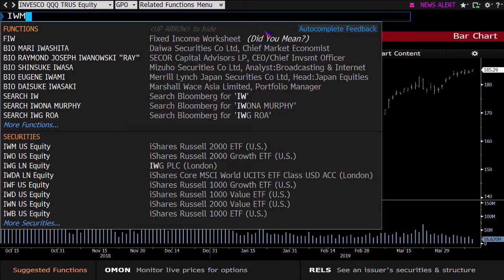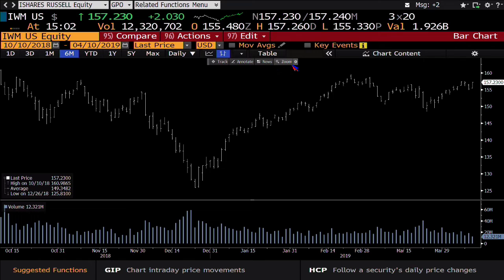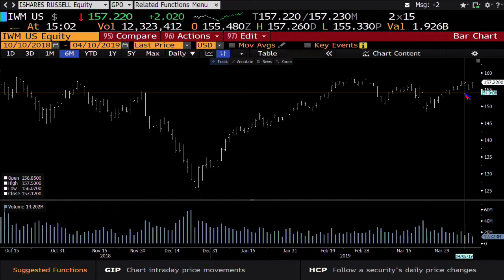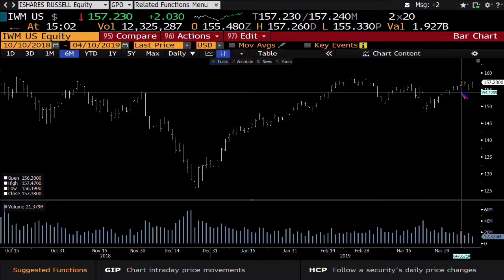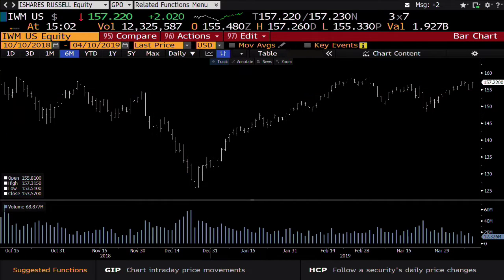And then we get into the small caps. IWM out here is up $2, at $1.57. Bottom line, this also is coming into 21 million — right now you get 12.3 million coming into it. I'd expect 157.47 is the number to keep your eye on. We've hit 157.26 thus far. So we'll see how the next 60 minutes come in.